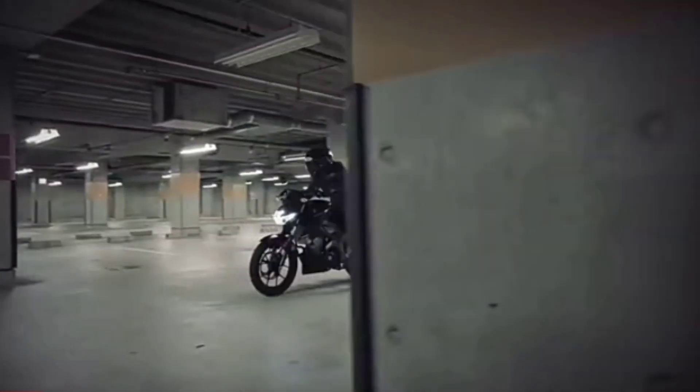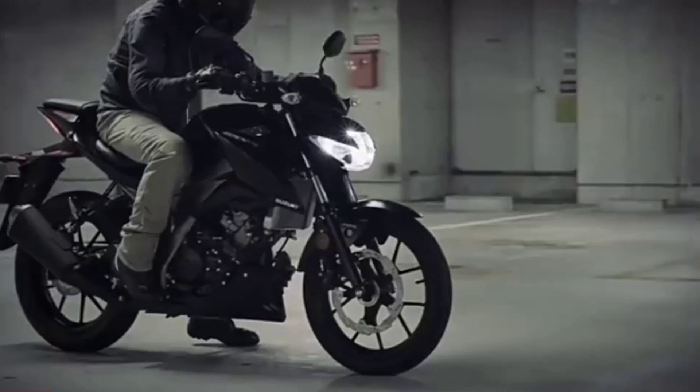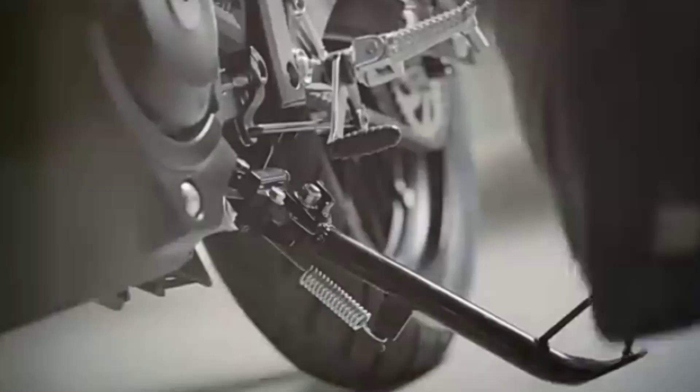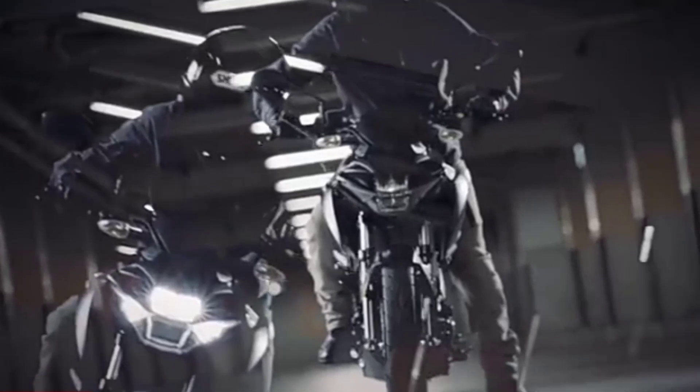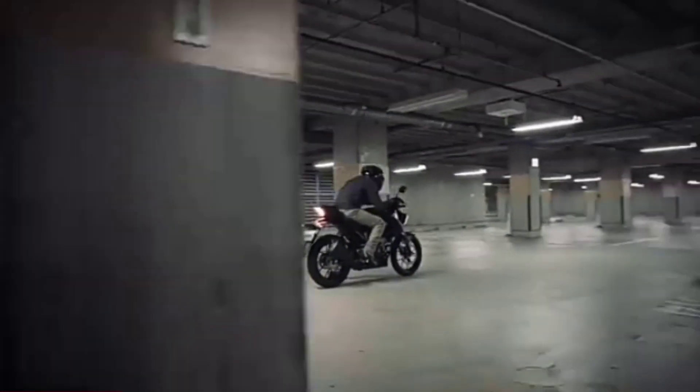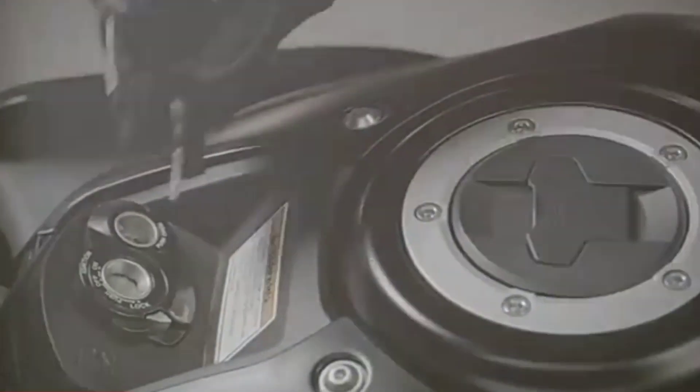Meet the new lightweight king of the streets, the Suzuki GSX-S125. It has the best power-to-weight ratio and acceleration in the 125 cubic centimeters street sport class. A dependable, comfortable, nimble motorcycle that also delivers genuine Suzuki high performance.